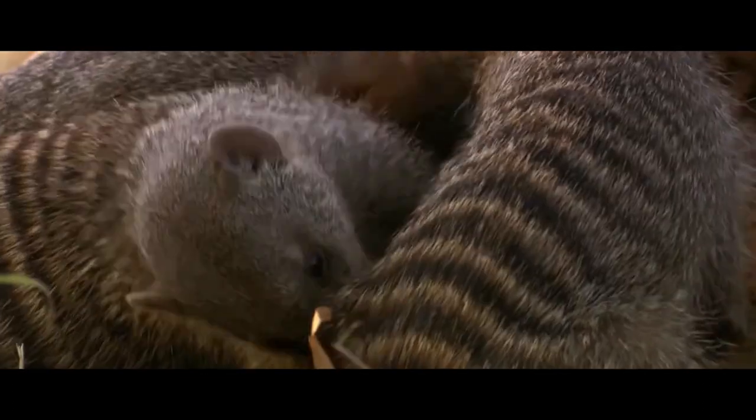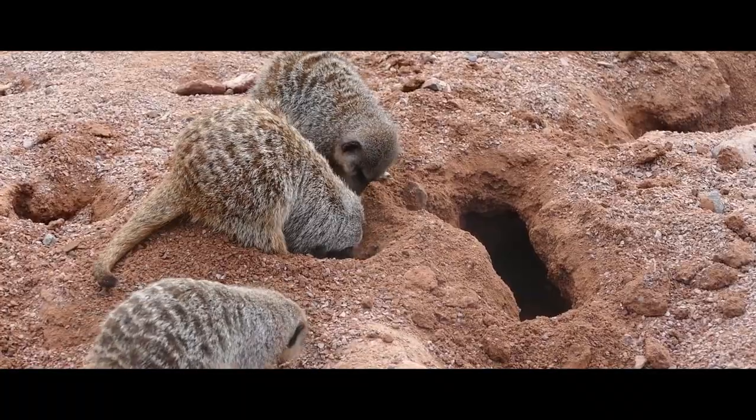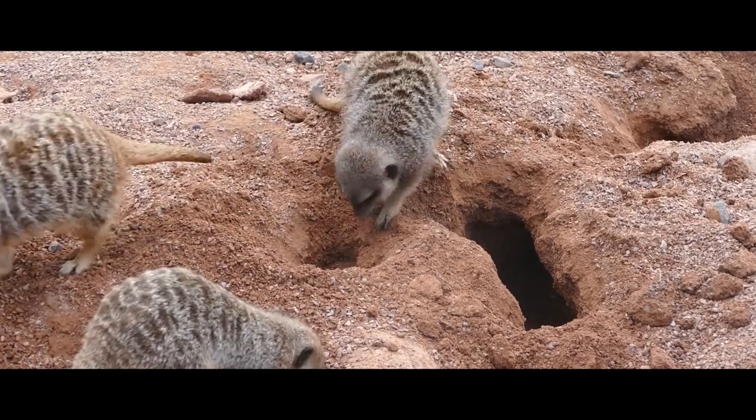These animals have five toes on their front paws and four on their hind paws. The big toe of the forepaw is small, but it has a long 8-millimeter claw that's used for digging.